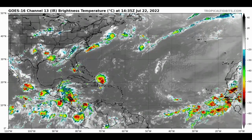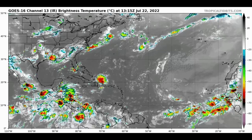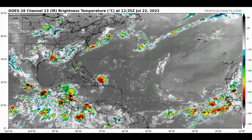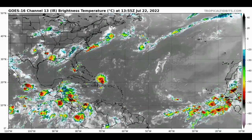Hey guys, it is Dani and welcome to this updated video. In this video we'll be taking a look at what is currently taking place across the North Atlantic basin, as well as the possibility for us to maybe see some development as we're heading into the final few days of this month going into next month.